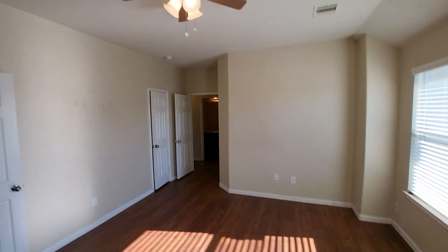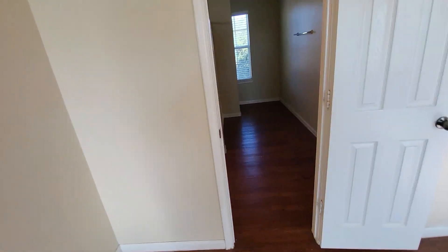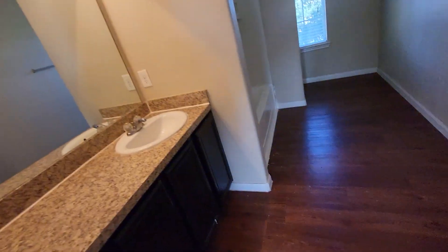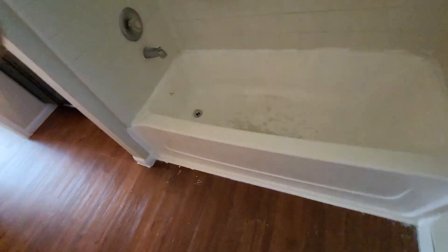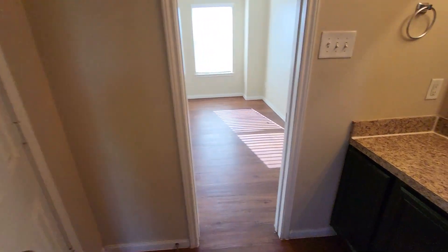Another thing we need to do is this master bathroom — the tub in it. I don't know if you're able to clean it or fix it; might have to replace it. You can see how awful it is — one of those fiberglass tubs that's impossible to clean. And that should do it. Thank you.